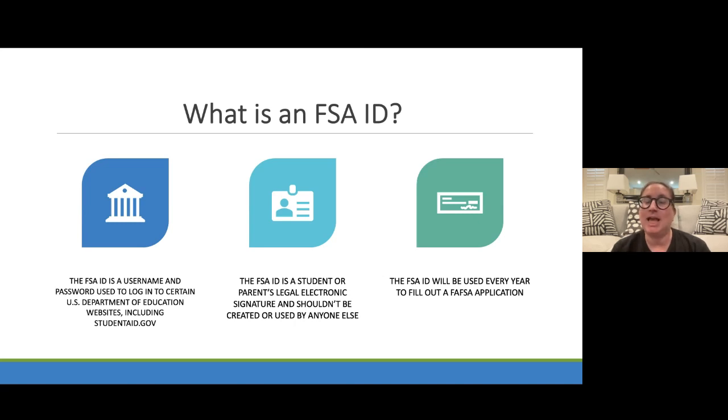What is an FSA ID? It is a username and password connected to your Social Security number. Eligible non-citizens, U.S. citizens, and permanent residents that have a Social Security number and an alien registration number are able to create an FSA ID. If you do not have a Social Security number, U.S. students can do the CSS profile. If you are going to Arizona State University, University of Arizona, or Northern Arizona University, you can create the CSS profile. We at College Depot are able to help support you with creating that CSS profile.